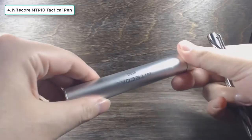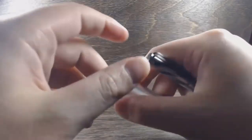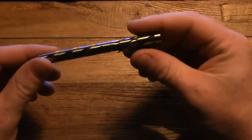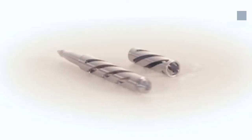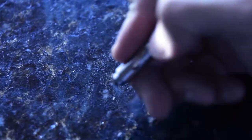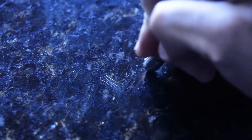4. Knittercore NTP10 Tactical Pen. Many of us are big fans of Knittercore EDC flashlights, and the brand's NTP10 tactical pen appears to be just as functional. The pen is incredibly durable and lightweight thanks to a waterproof titanium construction that won't stain, won't rust, and will probably never break. The best part is how well the pen actually writes — on any surface, in almost any weather conditions, and can even write in space.